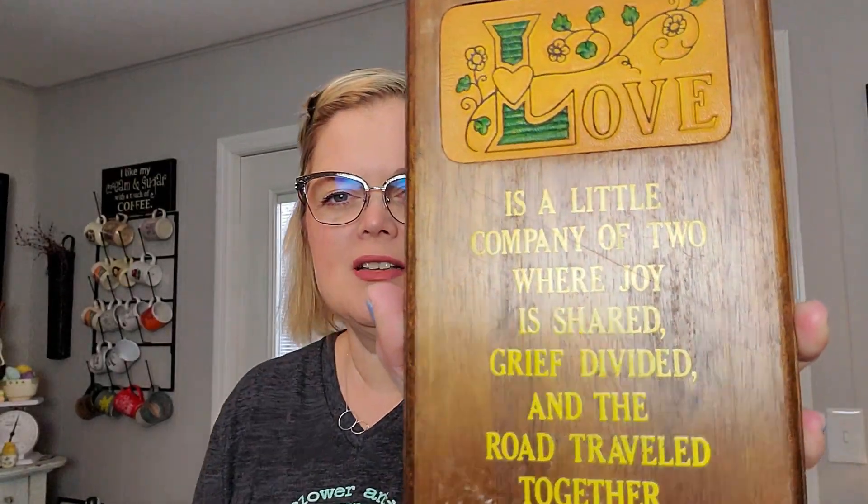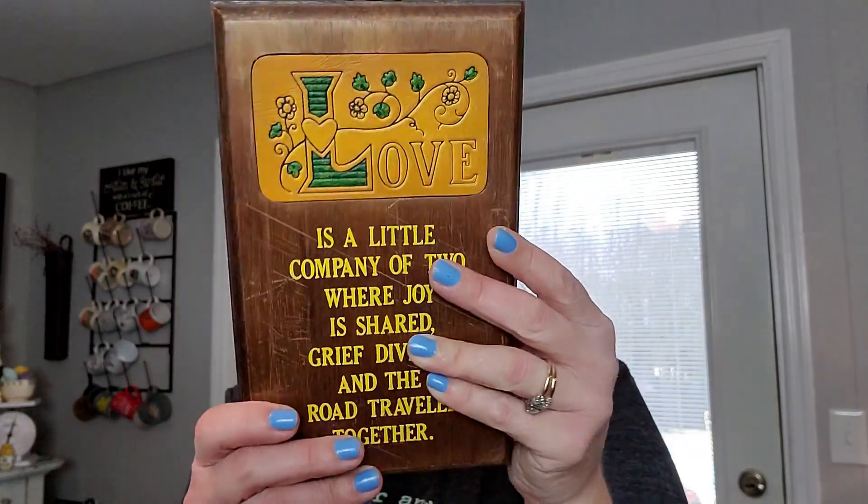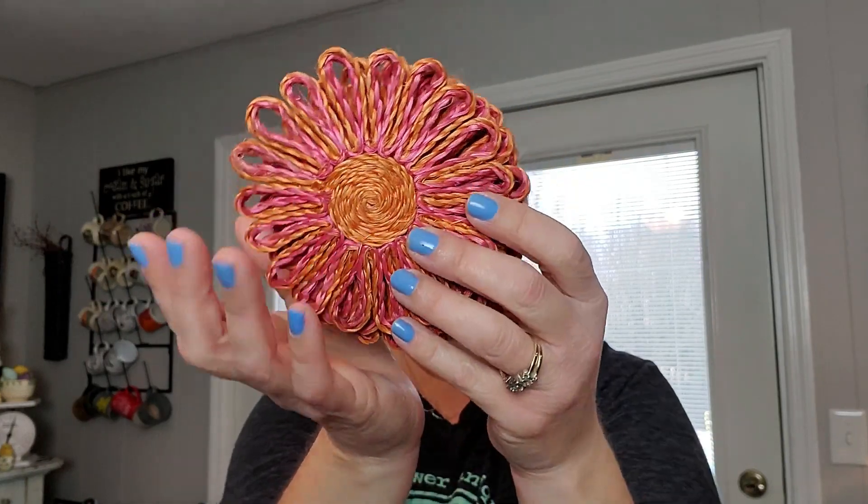This next thing is something that I also picked up from the bins. I liked it because it has this little leather piece at the top and it says: 'Love is a little company of two where joy is shared, grief divided, and the road traveled together.' Just a little vintage piece, but this piece up here is like a tooled leather — I thought that was unusual. It has a little hanger there. Then these are little coasters — they are handmade in the Philippines, made of 100% hemp. They're kind of very boho little coasters and there are six of them. Maybe they had a little tray that they went into, but they were really cute.